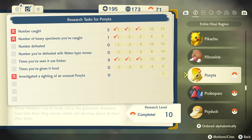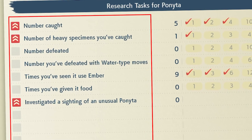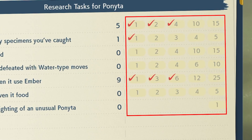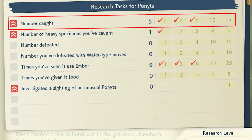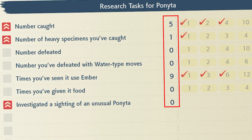When you go to your Pokédex and you go to the research tasks for a certain Pokémon — every Pokémon has its own unique ones — you'll see the tasks that you can do, like number caught, number of heavy specimens you've caught, etc. You'll see a bunch of numbers on the right side. The ones that are in yellow and checked off are the ones you've completed, so you have to catch 1 to get that mark checked, and then 2, 4, 10, and 15. These numbers indicate how many of this task you've actually done. You can see mine is 5 — I've caught 5 of them, and I'm on my way to catching 10.